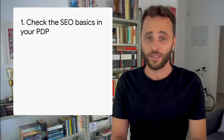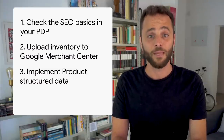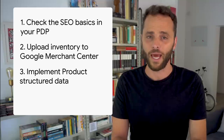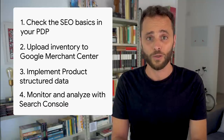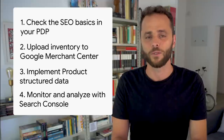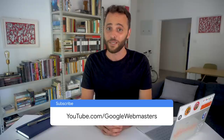That's it! I hope this video helped you understand a little more about how to succeed on search if you're an e-commerce website. In summary: make sure to check the SEO basics in your product detail pages, consider uploading your complete product inventory to Google Merchant Center, implement product structured data to be eligible for Google search rich results, use Search Console to monitor your structured data issues, and analyze your website performance with rich results. Don't forget to subscribe to the Google Webmasters YouTube channel to watch our upcoming Search Console videos.